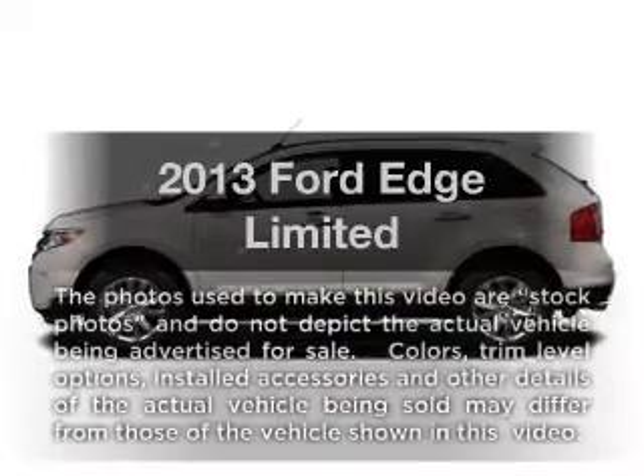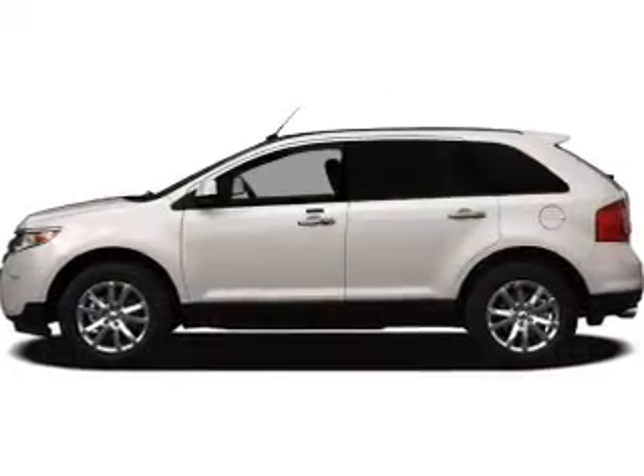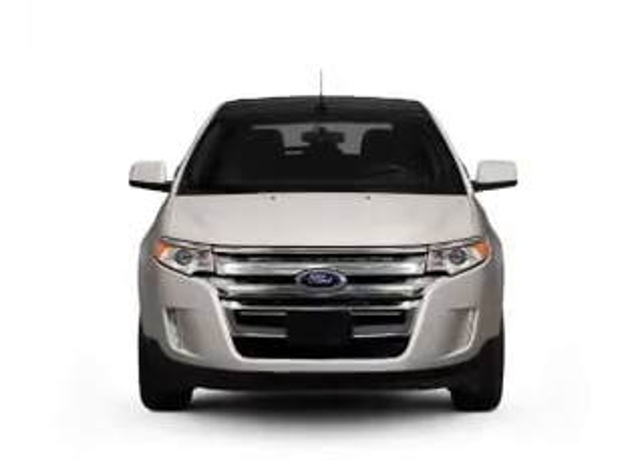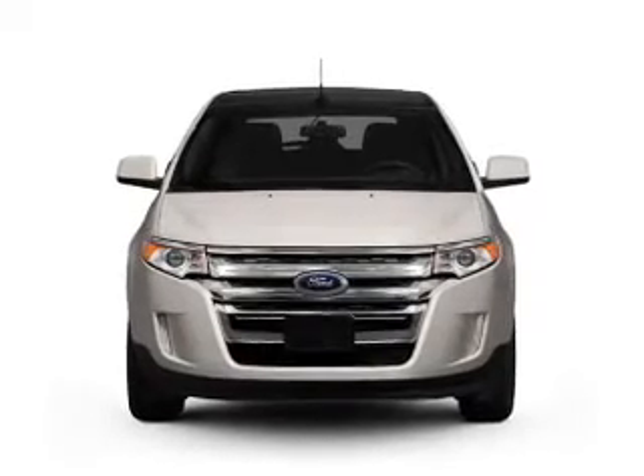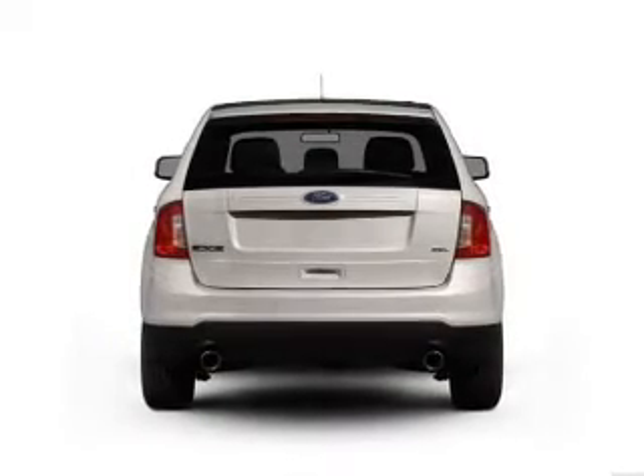Check out this 2013 Ford Edge. Travel the roads in style and comfort in this great vehicle. With a reliable 6-cylinder engine, the powertrain includes front wheel drive, driven by a 6-speed automatic transmission.